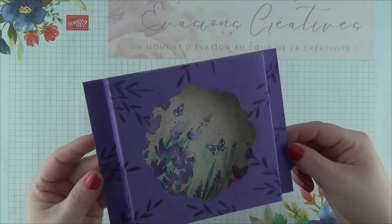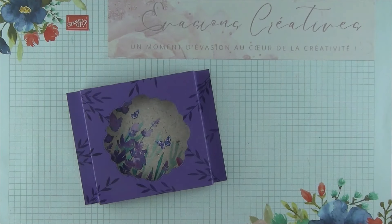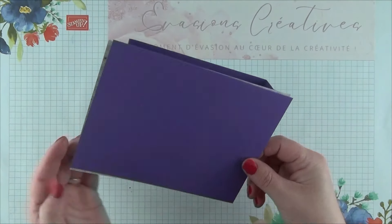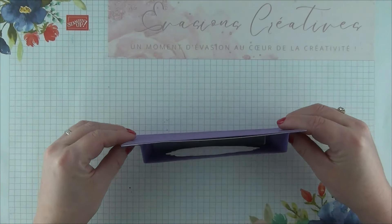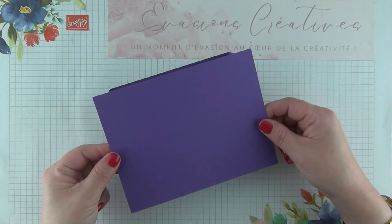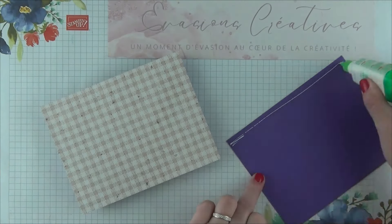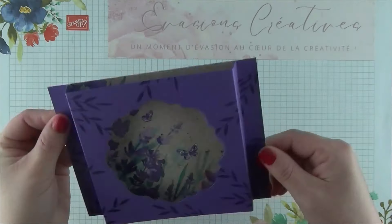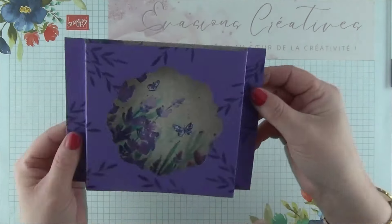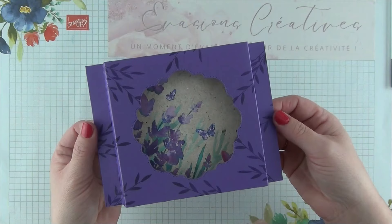Une fois ceci fait, il ne nous reste plus qu'une dernière étape pour la structure de notre projet. Avant de passer à la décoration, nous allons reprendre notre panneau, toujours dans cette même couleur grappe gourmande, qui mesure 12 par 15,5 cm, et nous allons le coller complètement sur l'arrière pour rigidifier notre projet. Par la suite, on pourra y ajouter un panneau de papier blanc sur lequel nous aurons écrit notre petit message personnel. La structure de notre projet est désormais terminée.